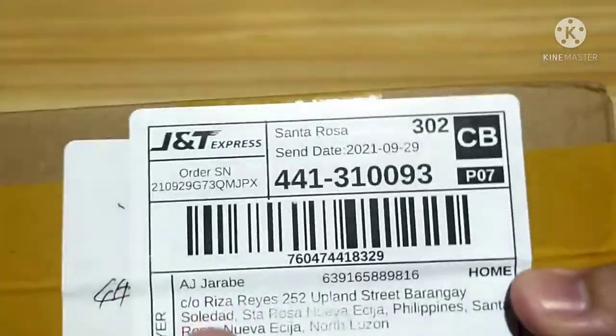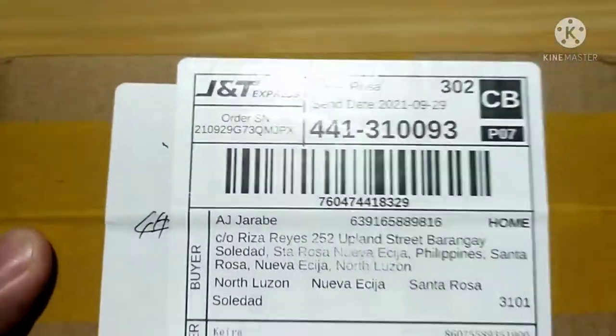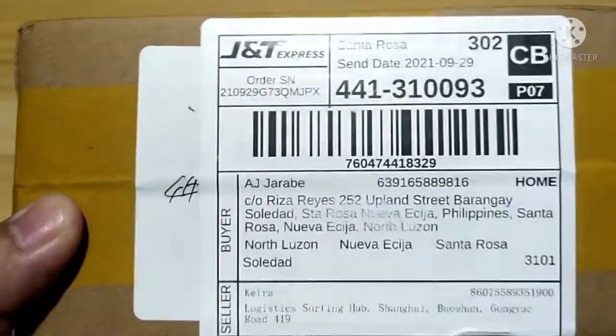I received a package from JNT Express — maraming salamat, JNT! Let's unbox this. Stay tuned, guys. A few moments later...